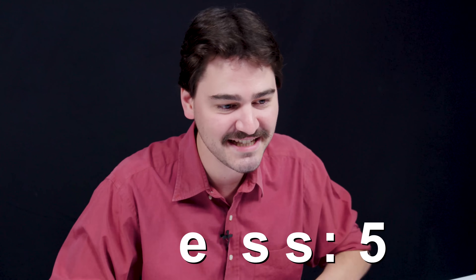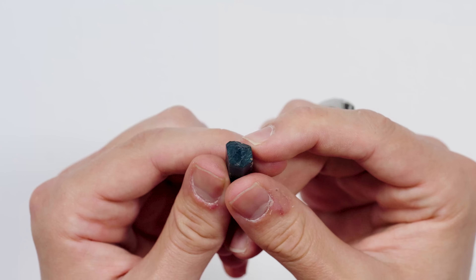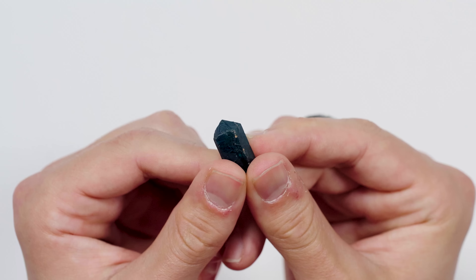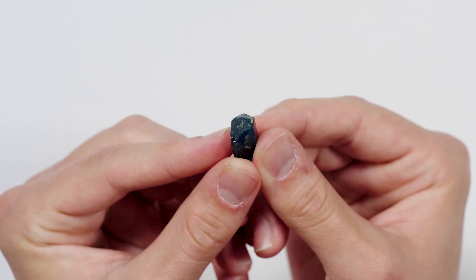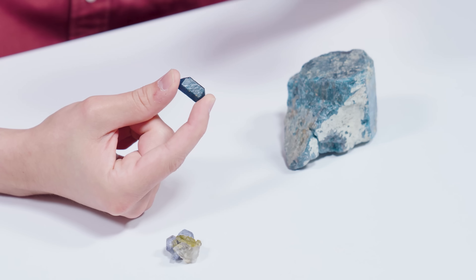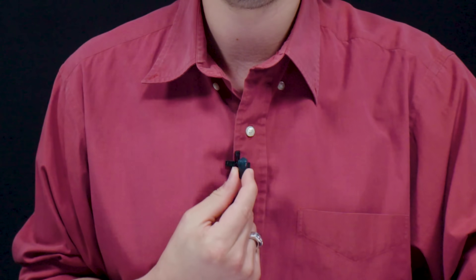Strap in, we're going to do some Apatite stats. Apatite has a hardness of five — it comes in kind of low on the Mohs scale, but it's still used in jewelry because the color is wonderful. That does mean that usually it's mounted in more protective settings, maybe not in a ring, but you could probably pull off Apatite earrings or get away with an Apatite necklace.